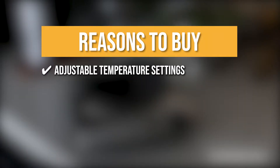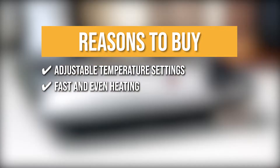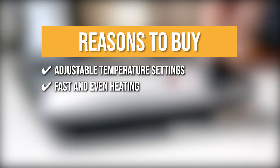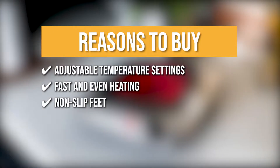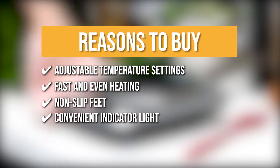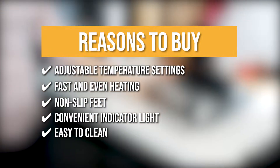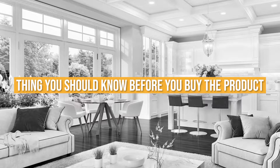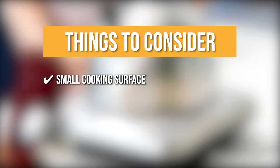The team recommends this purchase based on the following. Adjustable Temperature Settings: the burner adjusts to 5 levels of heating for precise cooking. Fast and even heating: thanks to its 1,000-watt heating element that uses infrared technology, getting the burner up to heat is fast and simple. Non-slip Feet: its base has non-slip feet that allow for more safety and stability when using the burner. Convenient Indicator Light: an indicator light shows when the burner is in use, so you can safely monitor your cooking from afar. Easy to clean: cleaning the crystallite glass and the stainless steel housing is fast and simple. The thing you should know before you buy the product is Small Cooking Surface: the burner may not work for larger pots due to its cooking surface's small size.